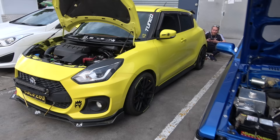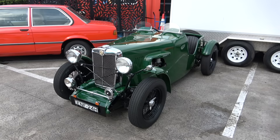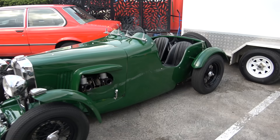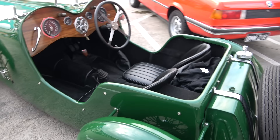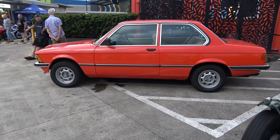We have the Suzuki Swift — the newer ones — in yellow and black, looking very sporty. And a very early model MG — I haven't seen one of these before. Looks like brand new, nice paint. Looks just like it came out from the factory.